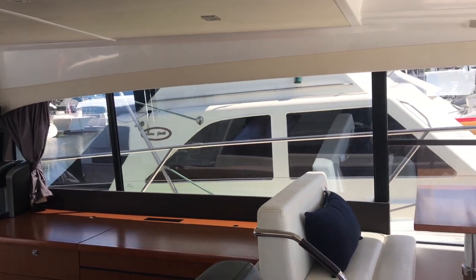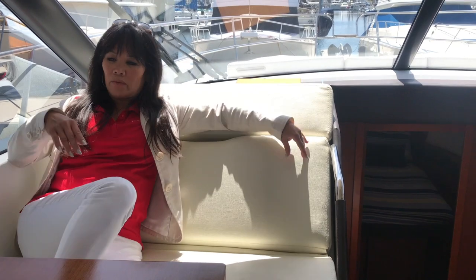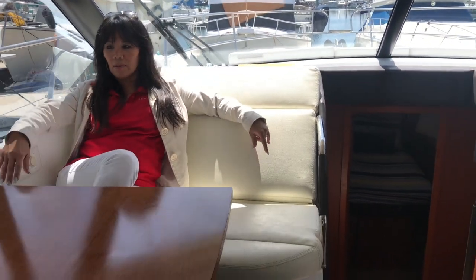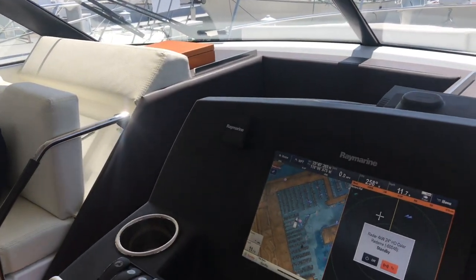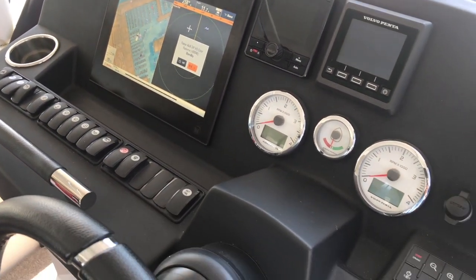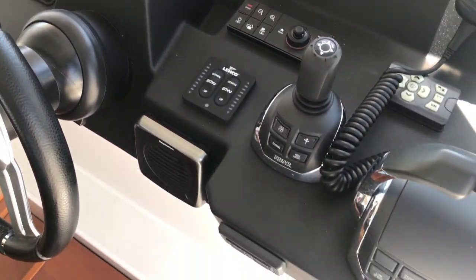Here is a very nice comfortable lounge table, and I can drop this table down and it becomes a really nice comfortable lounge. The helm station offers chart plotter, GPS with cartography, AIS, autopilot, radar, depth sounder, log speedometer, wind and spin direction, and a Volvo joystick.